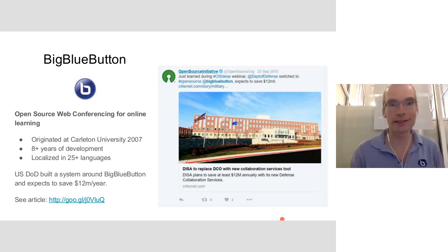It's an open source web conferencing system. We originated at Carleton University in 2007 and it's had eight years of really intense development, localized into many languages. Probably the biggest design win we have is the U.S. Department of Defense, which built an internal system around BigBlueButton where they publicly state they save at least $12 million a year. That's the power of open source.